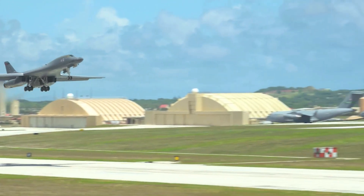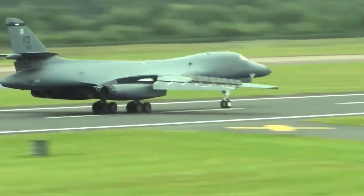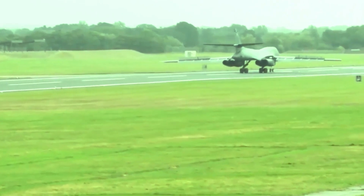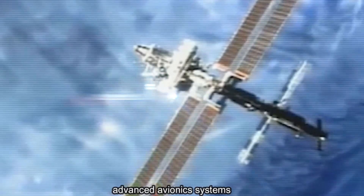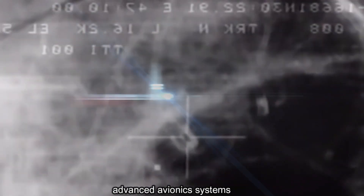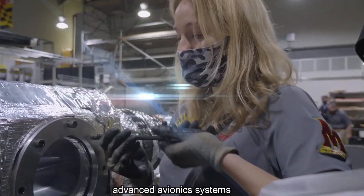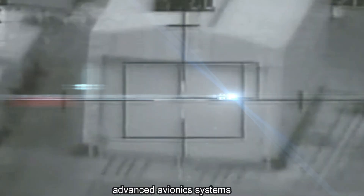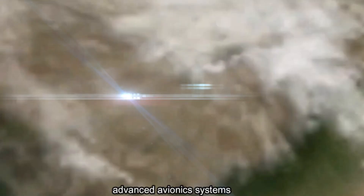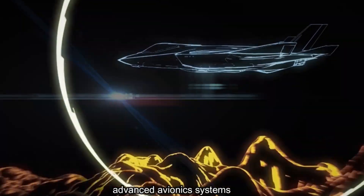In addition, the B-21 will also have a greater range capability and higher payload compared to its predecessor, enabling it to deliver a larger payload and reach more distant targets. Technological advantages will also include advanced avionics systems, communication systems integrated with defence networks, and the ability to operate synergistically with other aircraft and drones. The aircraft is also expected to have the capability to carry out both conventional and nuclear missions, allowing flexibility in various conflict scenarios.